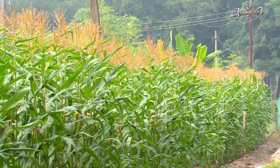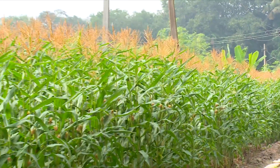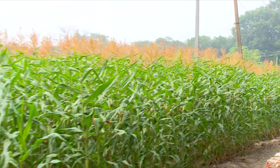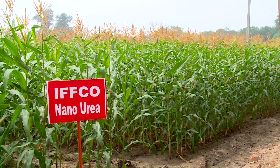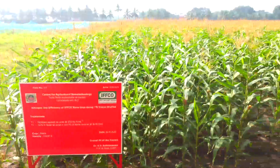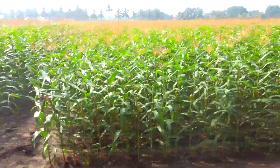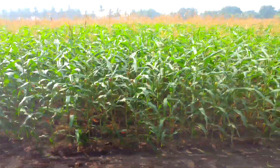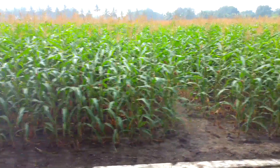The IFCO nano urea applied maize plants are around 65 days old now. Tasseling and silking have already started and the plant height is in the range of 3 to 3.15 meters. To summarize this plot: 50 percent of the fertilizer was supplied as basal conventional urea, and the remaining 50 percent was substituted with 2 rounds of foliar spray of IFCO nano urea — half a liter dissolved in 125 liters of water.